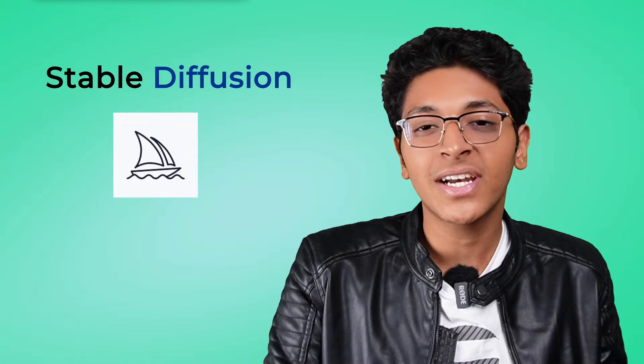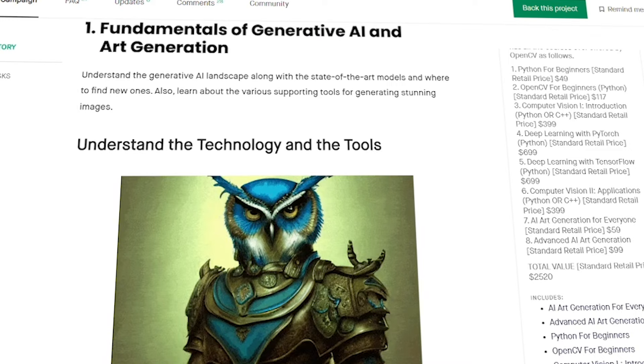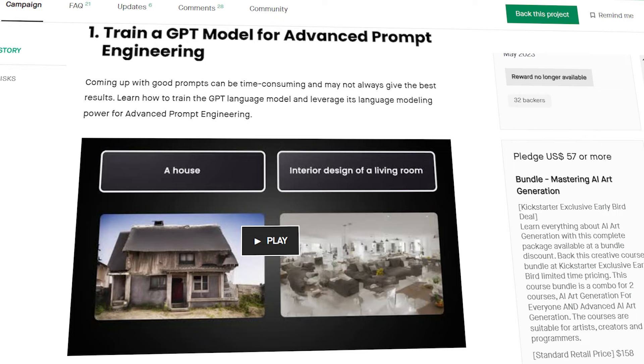If you've noticed AI art exploding all over the internet — using tools like Stable Diffusion, Mid Journey, or DALL-E — you can create amazing art with just a few lines of text. You can master this field with the OpenCV-certified Mastering AI Art Generation course. No prior coding experience is needed. The course has two sections — AI art for everyone and advanced AI art generation — covering prompt engineering, model fine-tuning, image editing, animation, and building your own model. Check the link in the description to get started.